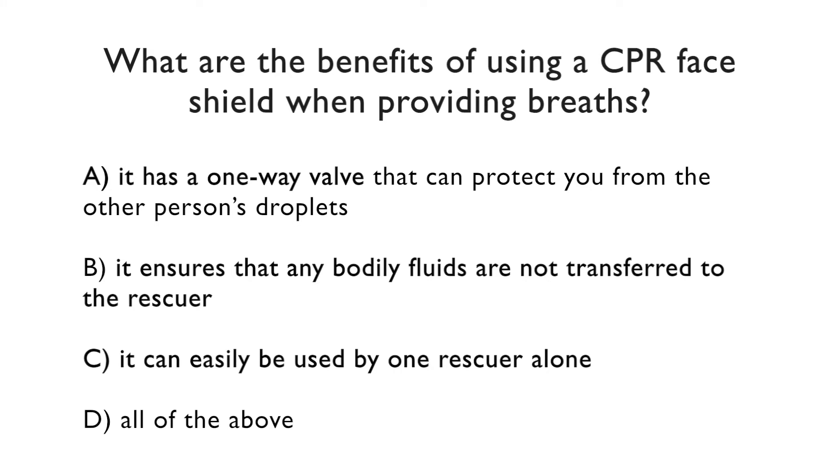What are the benefits of using a CPR face shield when providing breaths? A: It has a one-way valve that can protect you from the other person's droplets. B: It ensures that any bodily fluids are not transferred to the rescuer. C: It can easily be used by one rescuer alone. Or D: All of the above. The correct answer is D, all of the above. That is why it is important to use a CPR face shield whenever you are providing breaths.